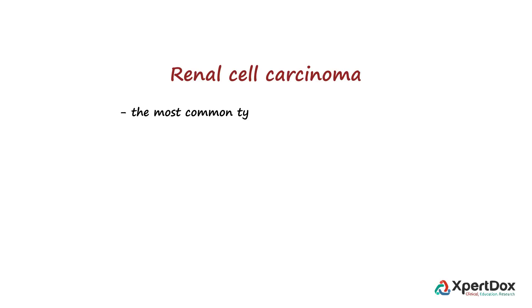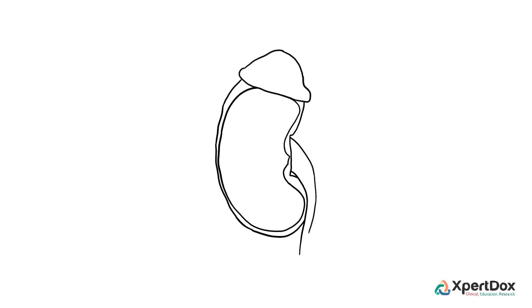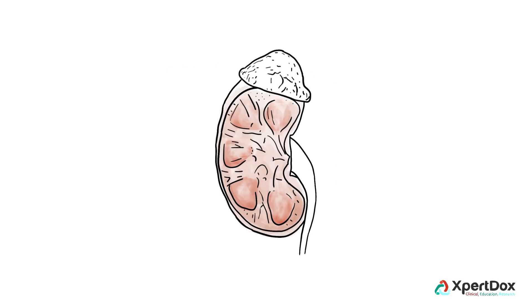Renal cell carcinoma is the most common type of kidney cancer in adults. It accounts for approximately 3% of adult cancers, and the incidence has risen steadily by about 2 to 4% each year in the past few decades. It is effectively a collection of different types of tumors, each derived from the various parts of the kidney cell.